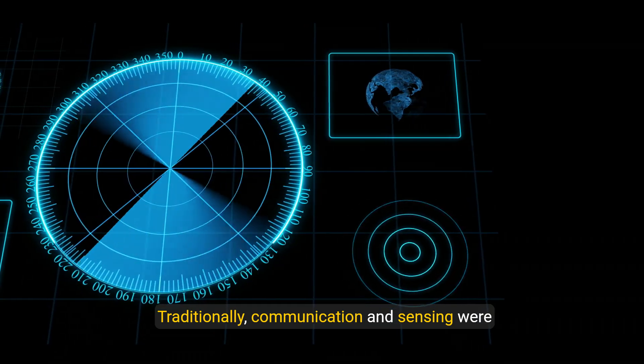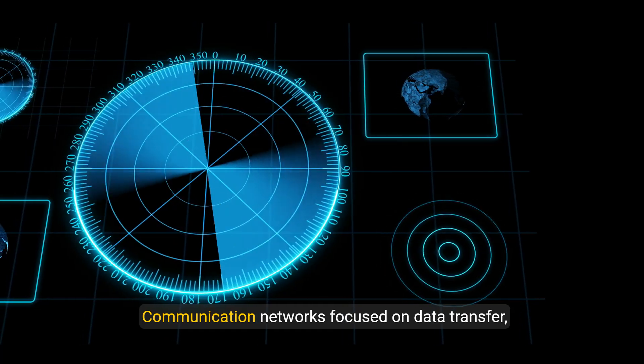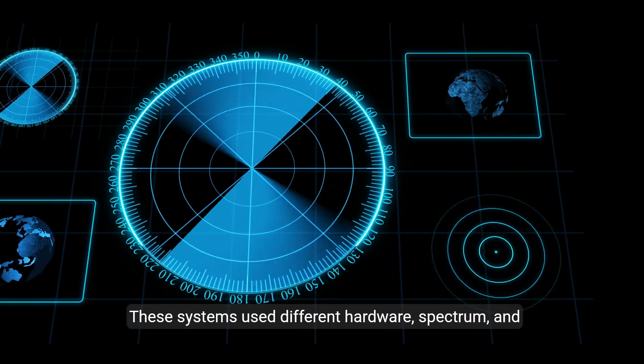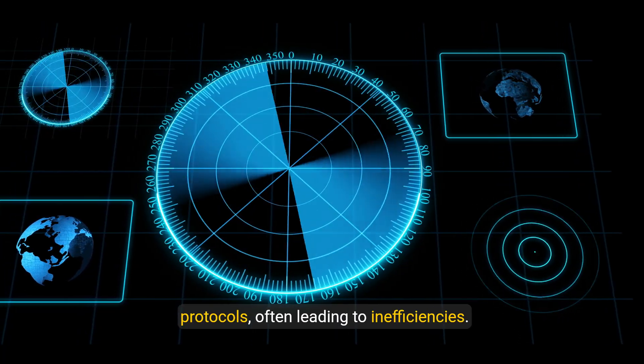Traditionally, communication and sensing were separate domains. Communication networks focused on data transfer, while sensing systems, like radar, focused on detecting and interpreting environmental information. These systems use different hardware, spectrum, and protocols, often leading to inefficiencies.